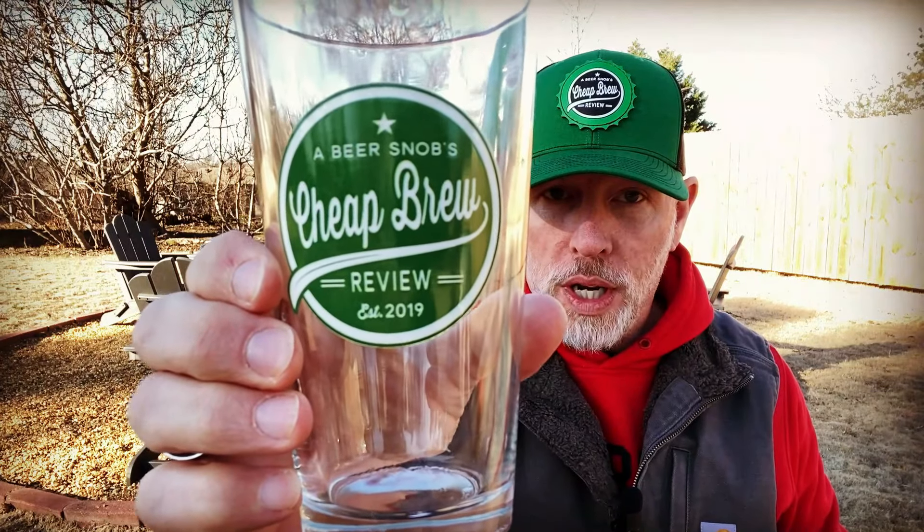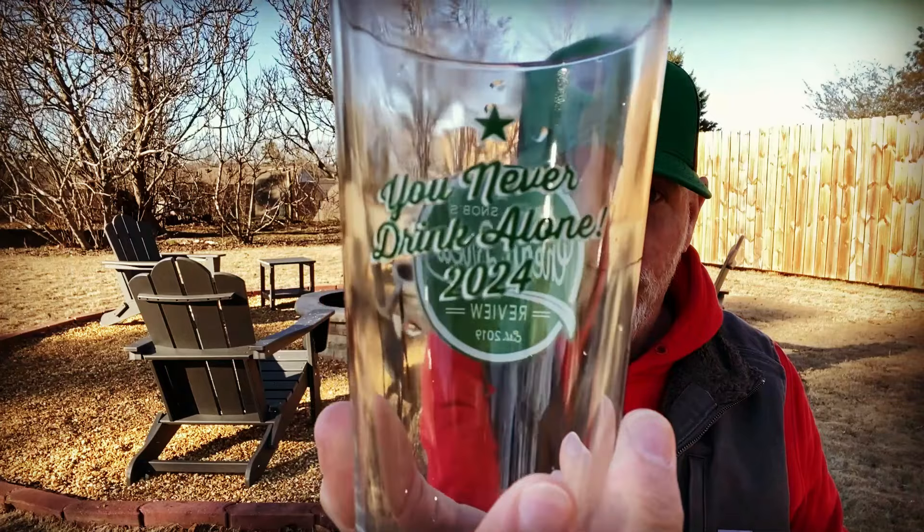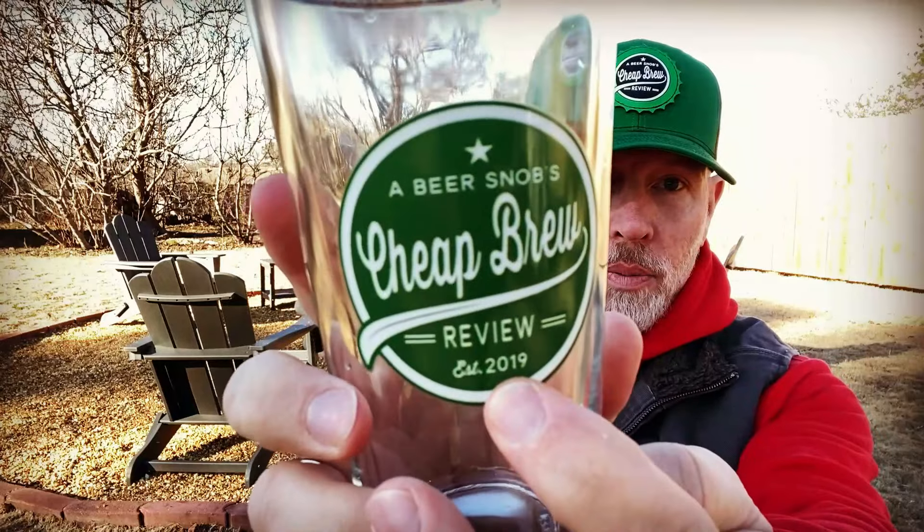It's time to reveal the brand new Richardson's Painted Leather Trucker Cap for 2024 and the brand new sold out pint glass for 2024. Already sold out — the green painted leather Richardson's Trucker Cap for 2024. We will be serving up the green label for 2024 here in the beer garden. You never drink alone. Thank you guys for your support all the way from 2019. I'm up to right around 200 brew reviews.